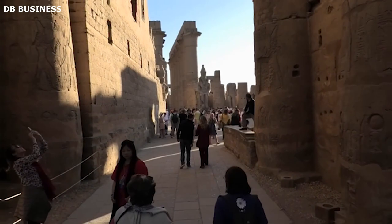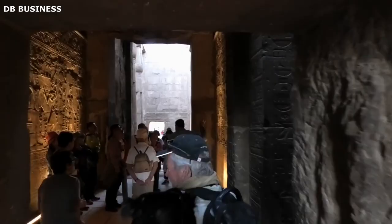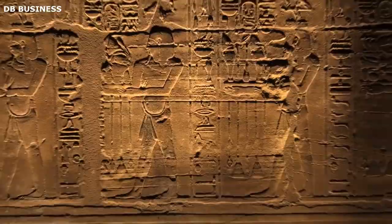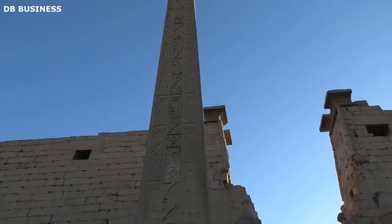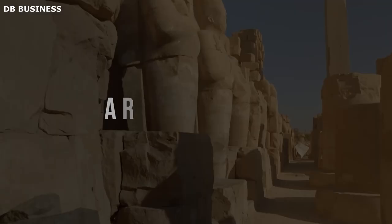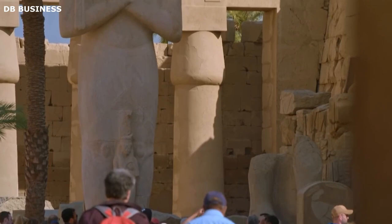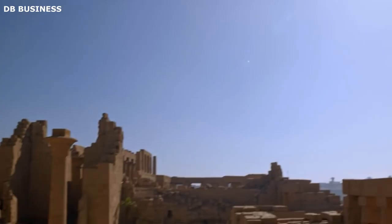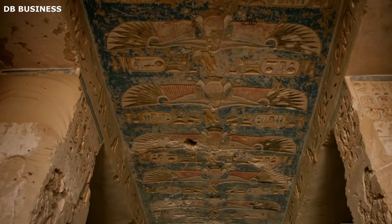The construction of the Valley of the Kings is very similar to the construction of the city of Luxor, which evolved over thousands of years. In ancient times, Luxor was known as Thebes and served as the capital of ancient Egypt during the New Kingdom period, approximately 1550 to 1077 BCE. The city was strategically located on the east bank of the Nile River, making it a vital religious, political, and cultural center, and the home of the pharaohs and a prominent site for the worship of the god Amun. The construction of Luxor's most iconic structures — the Karnak and Luxor temples — began in the reign of Amenhotep III, around 1390 to 1352 BCE, and were expanded by subsequent pharaohs. These temples were dedicated to the god Amun and were built with impressive stone architecture and grand colonnades. The west bank of Luxor, known as the Valley of the Kings, became the royal burial ground during the New Kingdom, where pharaohs and powerful nobles were buried in elaborately decorated tombs cut into the rock.